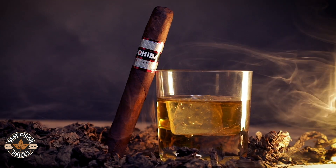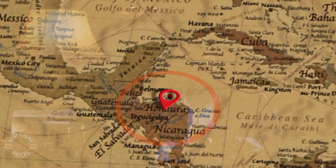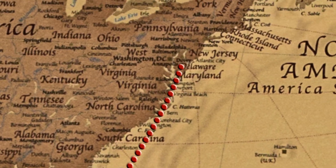Beautiful cigar — the only Cohiba that we actually make in our expansive factory in Honduras, in Donnelly Honduras, right in the heart of the Jamastran Valley.